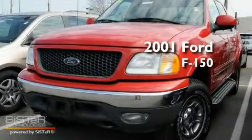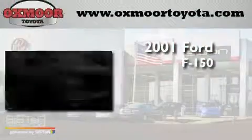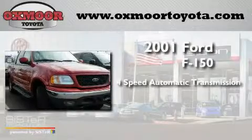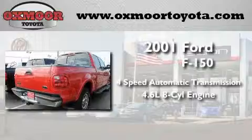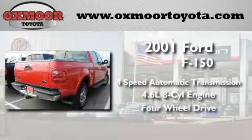This is a 2001 Ford F-150. This truck has a 4-speed automatic transmission, a 4.6-liter V8, and the added safety and control of 4-wheel drive.